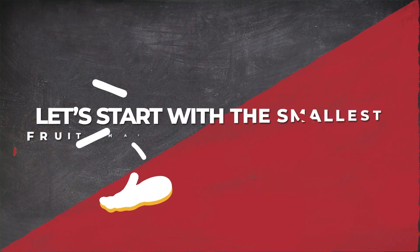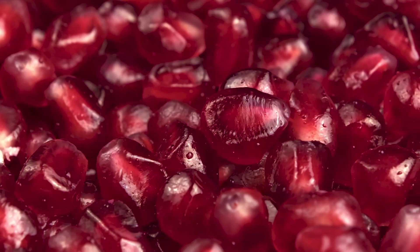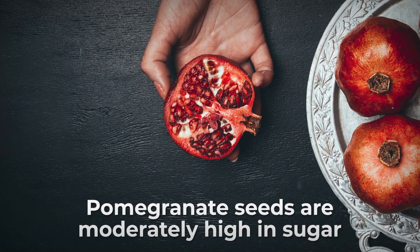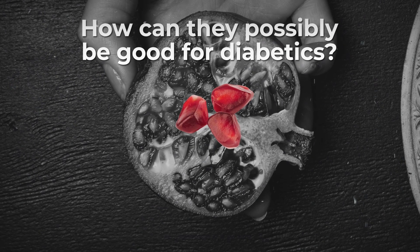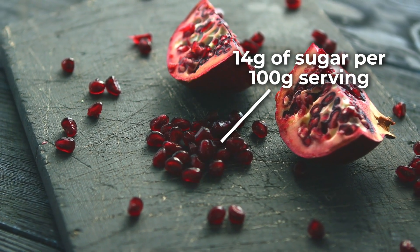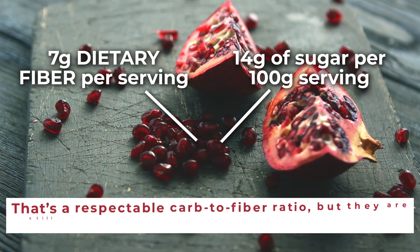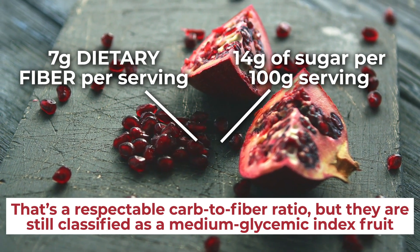Let's start with the smallest fruit that offers big benefits: pomegranate seeds. Eating a pomegranate actually means eating its tiny and flavor-packed seeds. Pomegranate seeds are moderately high in sugar, so you might be wondering how they can possibly be good for diabetics. The answer comes from their unique composition. While these seeds contain about 14 grams of sugar per 100-gram serving, they are also high in dietary fiber — about 7 grams per serving. That's a respectable carb-to-fiber ratio, but they are still classified as a medium glycemic index fruit.